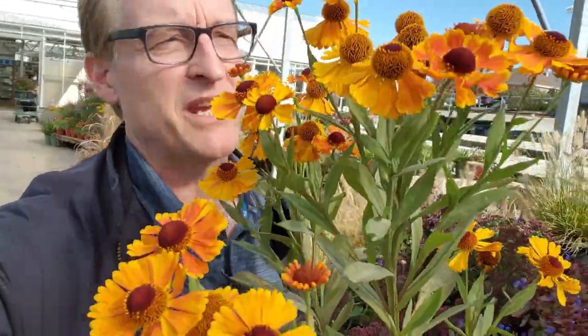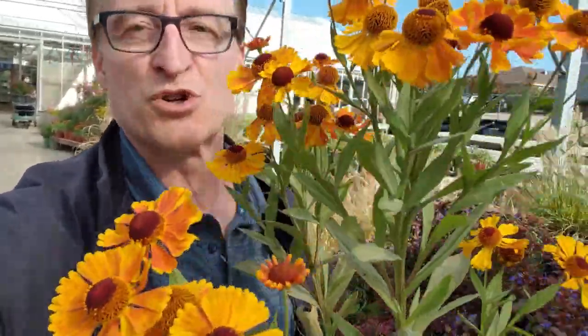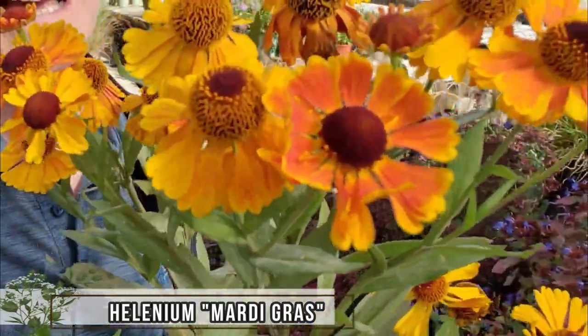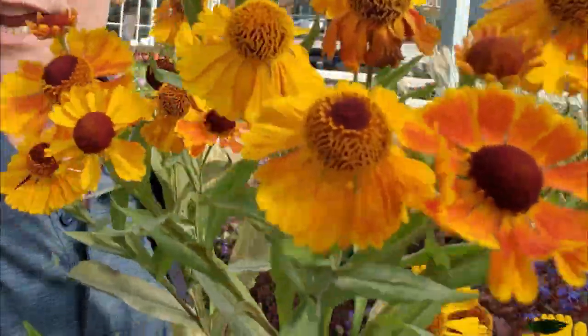Here's another one of my favorite fall-blooming perennials. This is a helenium, otherwise known as a sneezeweed. It is a naturally occurring wildflower across many, many states here in the United States. But we now have some hybrids that grow shorter. This one is called Mardi Gras. It's got that really cool orange and yellow flower petal on it. Bees love it, butterflies love it — this is a great source of food for the fall pollinator.